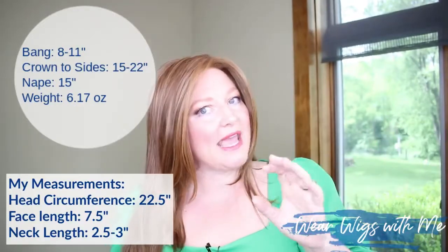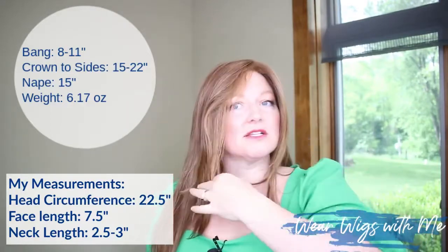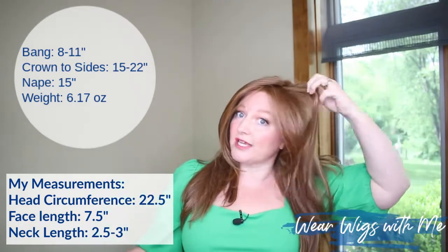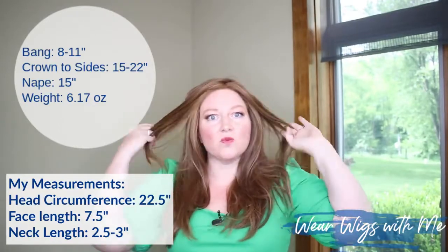The measurements on Sensational: it's a layered style. The bang length is 8 to 11 inches — on my face, that longest piece comes just a little bit below my chin. The crown and sides measure 15 to 22 inches at the longest, with shorter layers throughout. The nape is 15 inches. This piece weighs 6.17 ounces. I'm actually surprised by that because it feels very light. Six ounces is on the heavier side — the average wig is usually around four ounces — but it truly does not feel heavy at all.